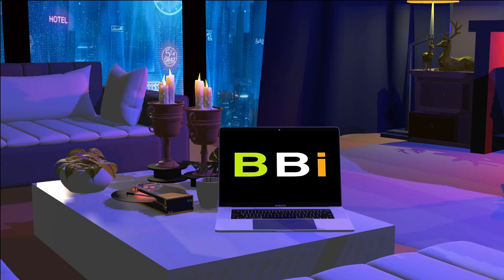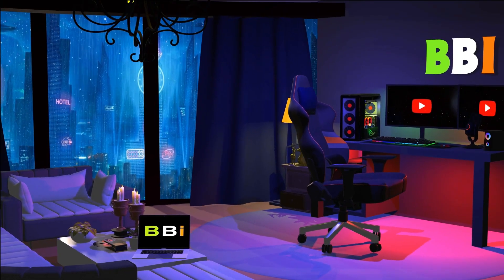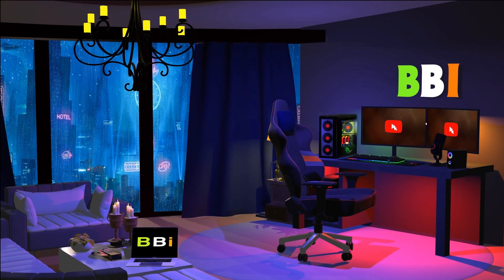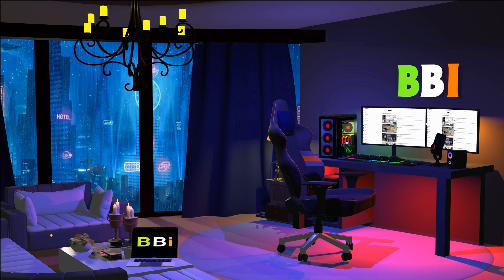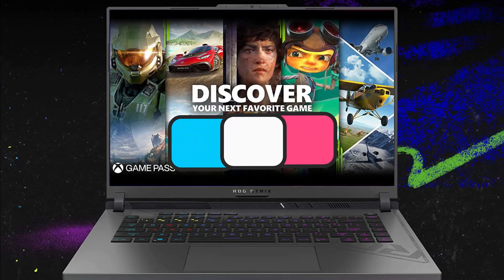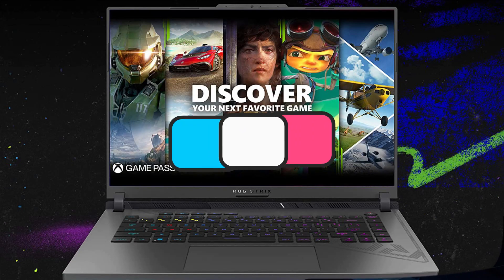Welcome to Best Budget Info. Here, we review tech products to help you make the best purchasing decision. Our team stays busy to keep you updated on latest tech trends. To purchase the right product, check out the links in the description and subscribe to my channel. In this episode, I will show you the three best Asus gaming laptops. Let's get started.